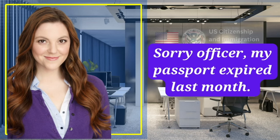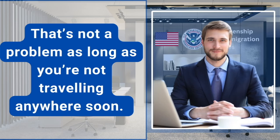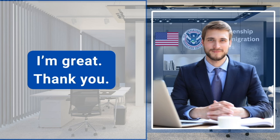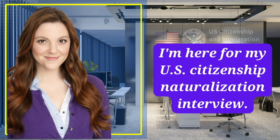Sorry, officer, my passport expired last month. Is that an issue? That's not a problem as long as you're not traveling anywhere soon. How are you today? I'm good, thanks, and how about you? I'm great, thank you. Now what brings you here today, Ms. Paula? I'm here for my U.S. citizenship naturalization interview.